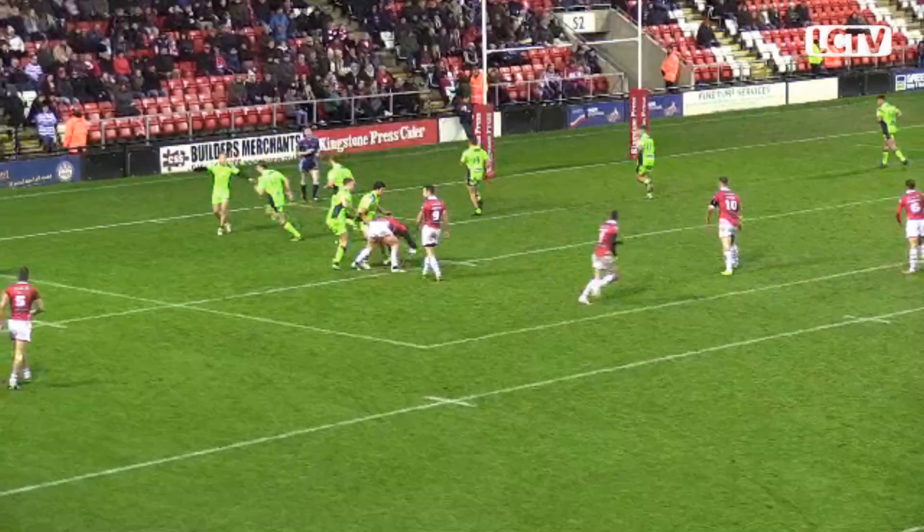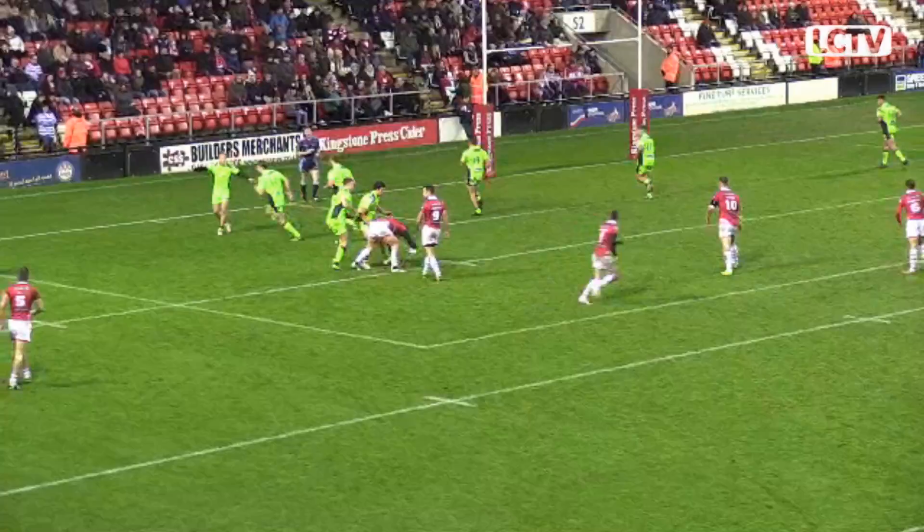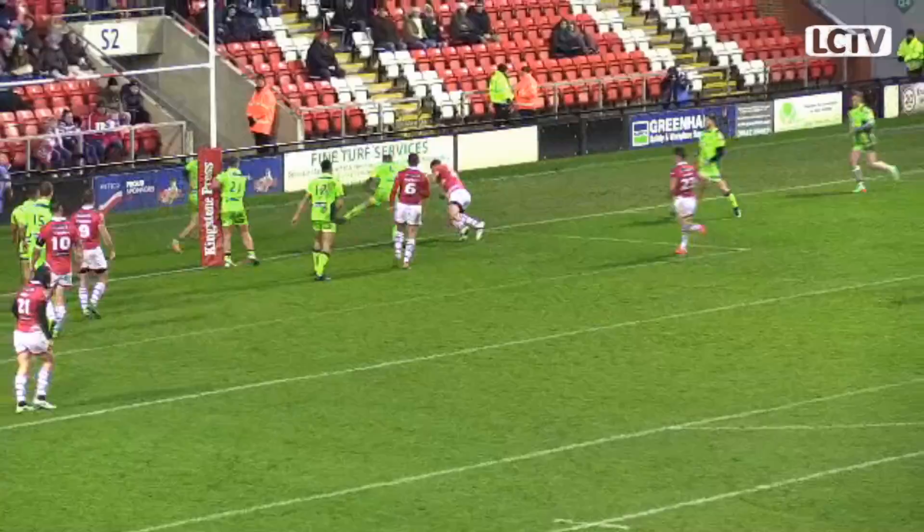Here's Dixon. There's going to be no nonsense from Dixon, he's just going to crash that up. Good yards as well. Bessic runs from dummy half, lines it up right, here's Rijard passing on for Hopkins. And Hopkins goes over for the Centurions.